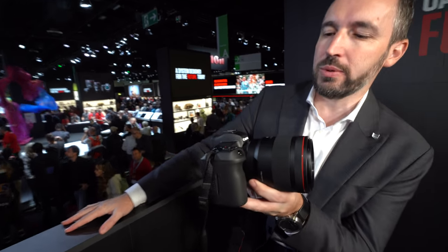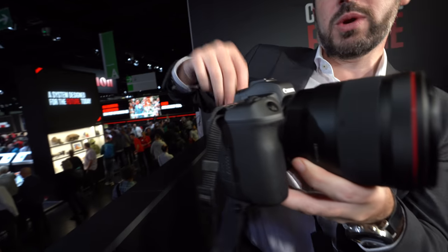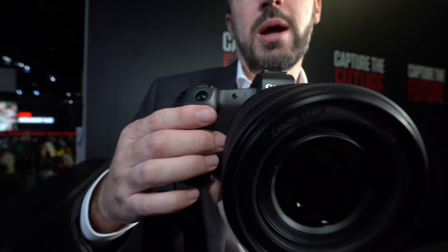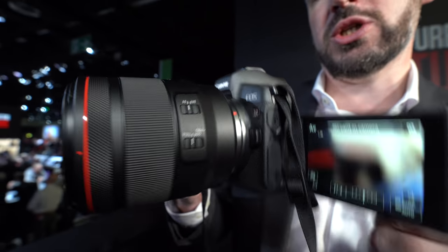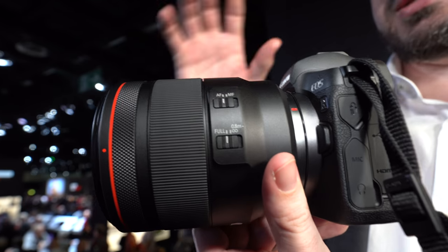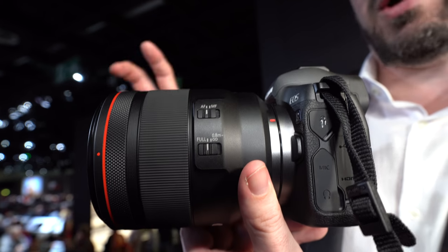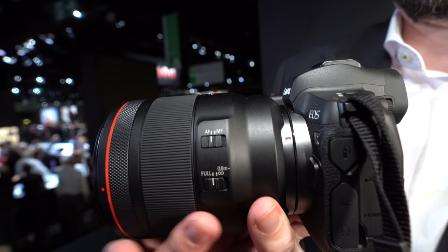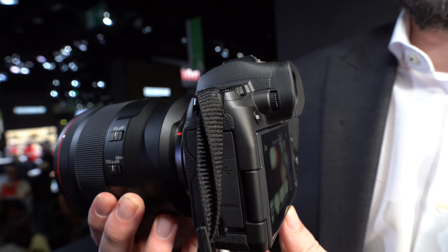This is just a start. We don't want to position the camera in any particular position, like say this is our 5D or 6D replacement. It's about starting the journey — the EOS R is about introducing the whole RF system. It's got dual pixel AF.